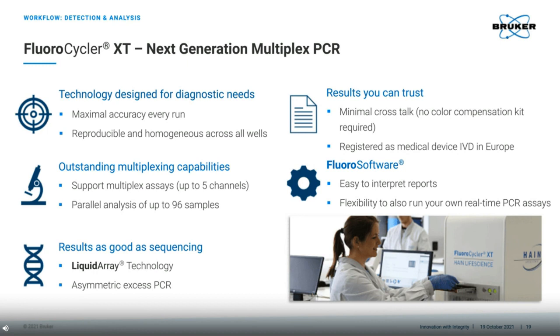Regarding the highlights indicated on this slide, the first point regarding maximal accuracy and homogeneity is referred to the highly controlled internal environment where we ensure the temperature is homogenous across the entire plate. The multiplexing capabilities refers to our ability to support 96 samples. But because we can also look at these in up to 5 channels, this leads to huge multiplexing capacity. This, with minimal crosstalk, means that we do not need any colour compensation.